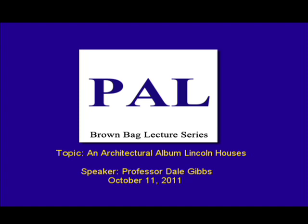Good afternoon and welcome to the Preservation Association of Lincoln Brown Bag Lecture Series. My name is Eileen Burkt and I'm the coordinator of these Brown Bag Lectures. Our lecture today is sponsored by the Preservation Association of Lincoln. Our speaker today is Professor Dale Gibbs, who worked at the College of Architecture at UNL. He is a registered architect and a fellow with the American Institute of Architects. His talk today is titled An Architectural Album of Lincoln Houses. Please join me in welcoming Professor Dale Gibbs.